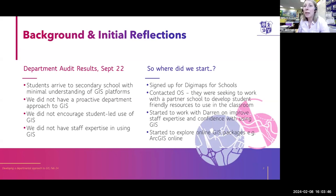There was no student use of GIS, and one of the main reasons was that the staff just didn't have experience of using it or the confidence either.